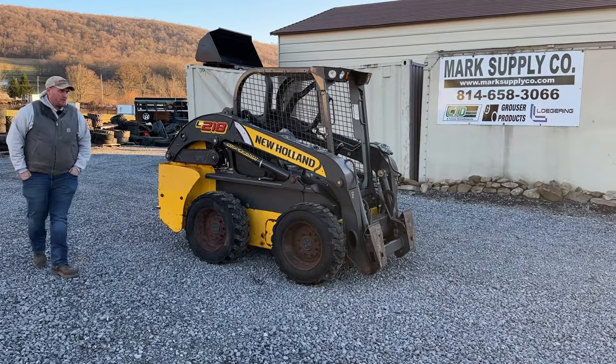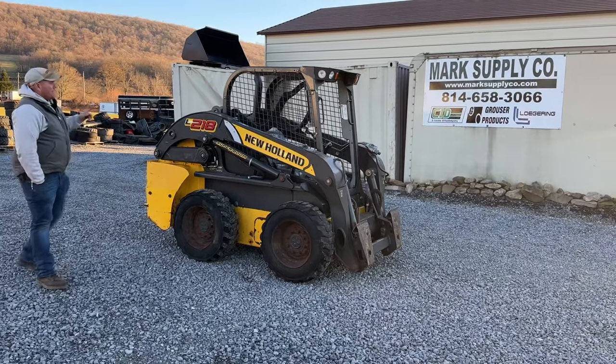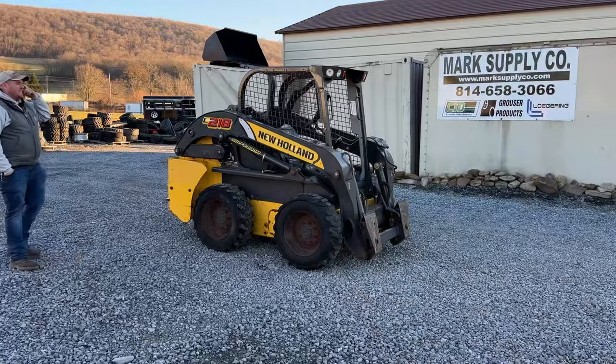Hey guys, Nick Miller today from Mark Supply Company. Today I have for you a 2019 New Holland L218.